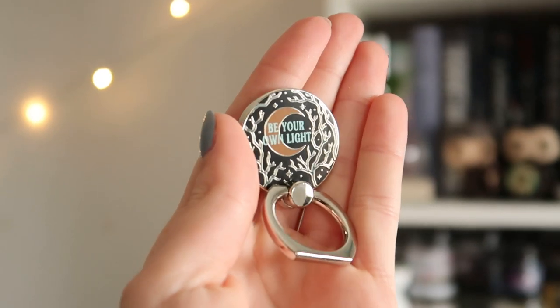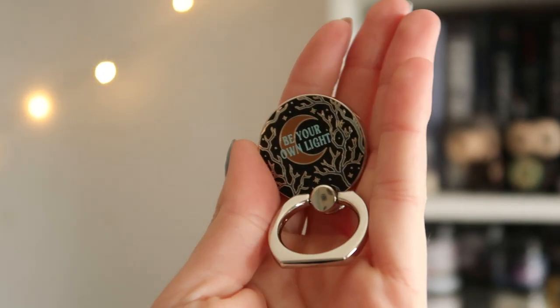Here we have what I think might be the last item before the tarot cards and the book. Oh, this is gorgeous — we have a Winter Wood phone ring holder and it feels super sturdy. You can even twist it around, and the design on it says 'be your own light.' I haven't read Winter Wood but I have read The Wicked Deep by this author and I personally loved that book, so I'm very interested in reading Winter Wood.